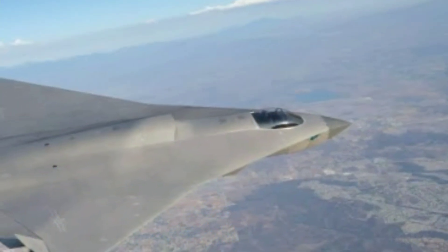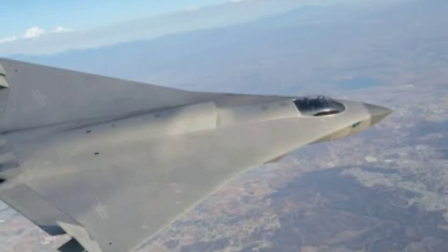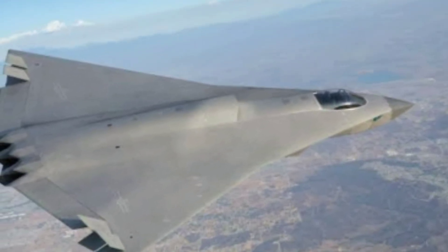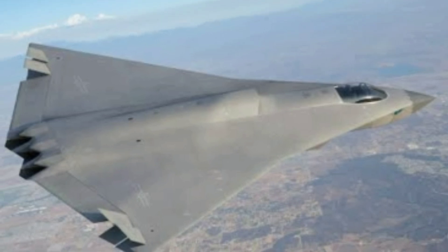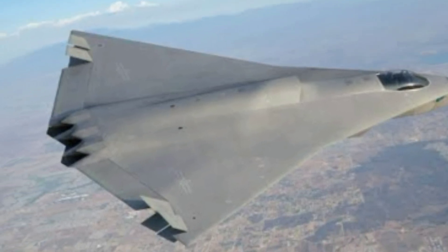The second sighting in March 2025 provided further glimpses of its advanced capabilities, fueling discussions about its potential to challenge US air superiority. The development of the J-36 stems from China's broader pursuit of sixth-generation fighter technology.